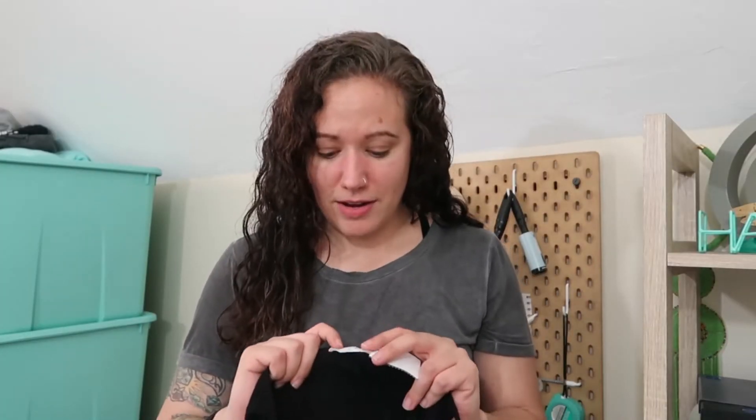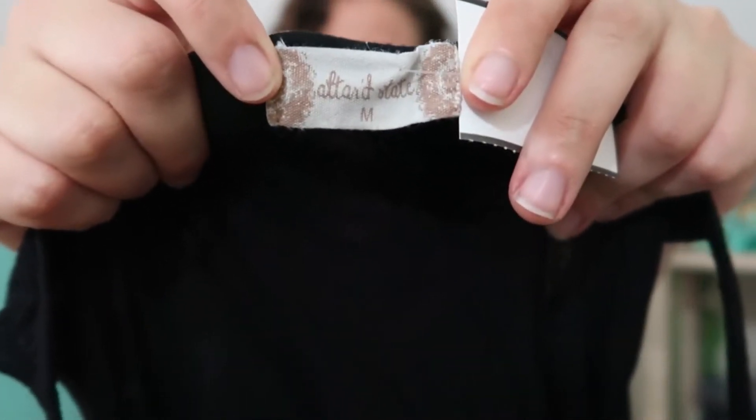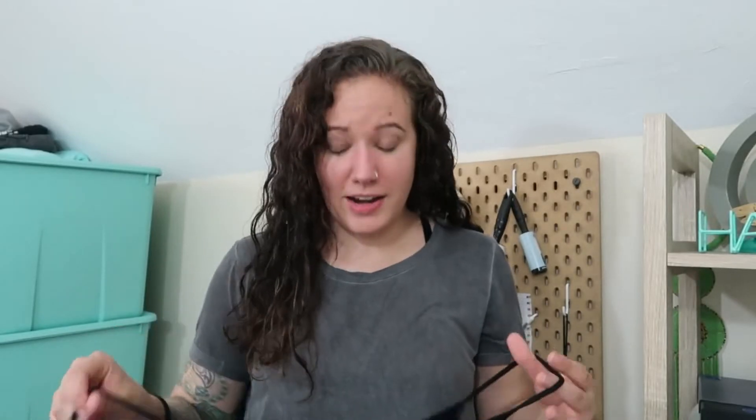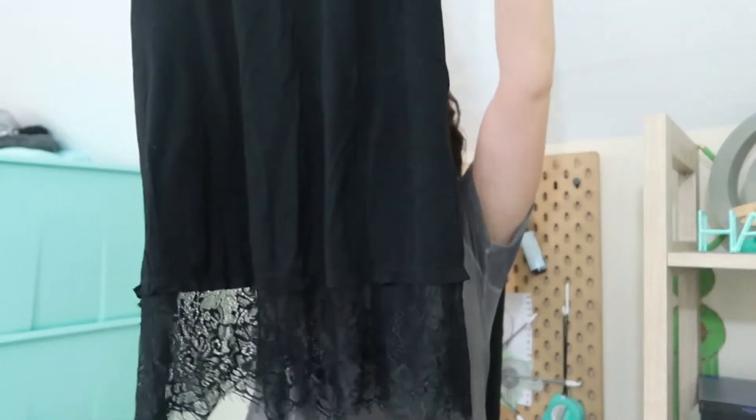This is another brand I haven't found before — it's called Altered State. Again at this price point I figured I would try it out since I've never sold it before. It's just a spaghetti strap tank and it has this lace layer at the bottom — really pretty, really cute, perfect for this season.